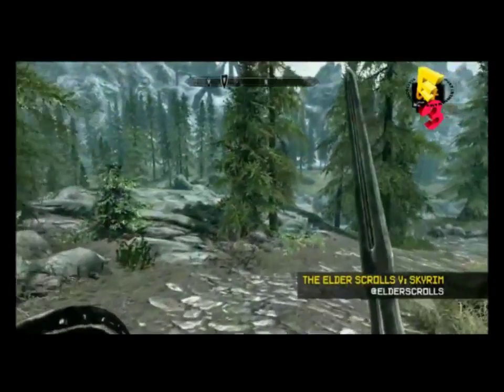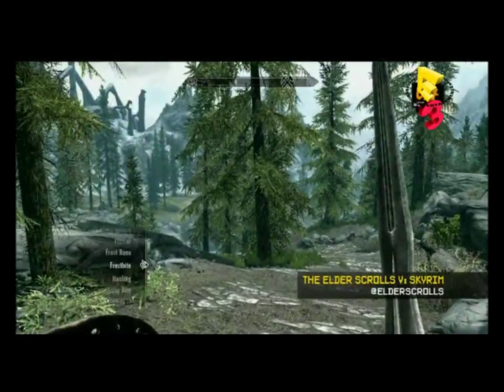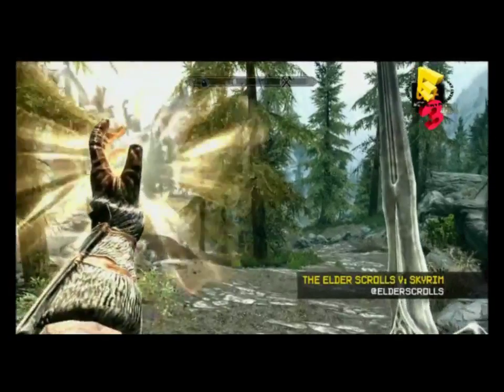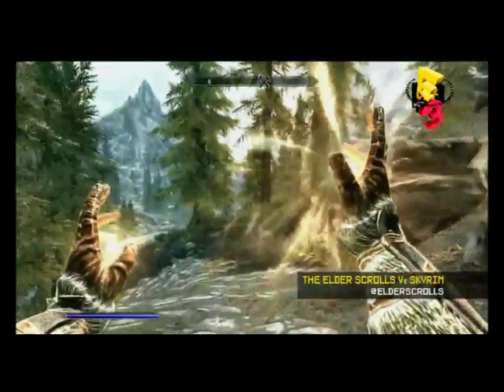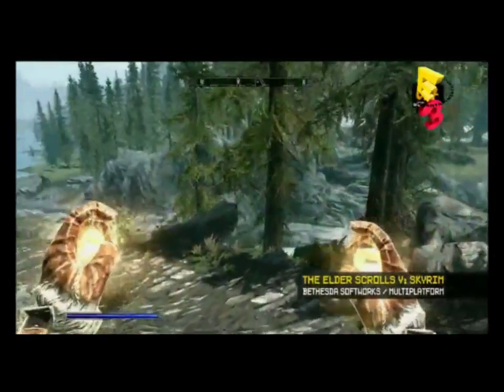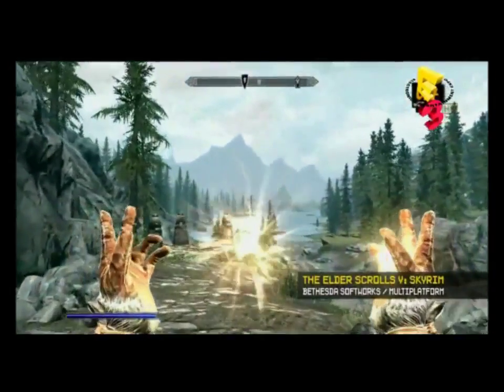What we're showing here is the combat system. Your right trigger does your right hand; the left trigger does your left hand. You can hotkey items — so I'm putting a healing spell in my left hand. You are who you play. You want to play like a battle mage? You just do it. You don't have to pick some character in the beginning. What's really cool is if you pull both triggers at the same time, you're going to get a bigger, more powerful version of that spell.